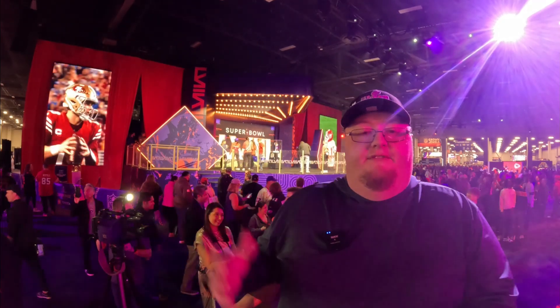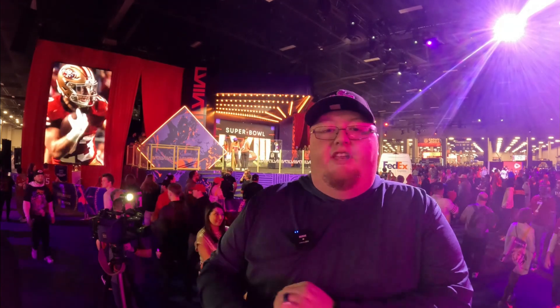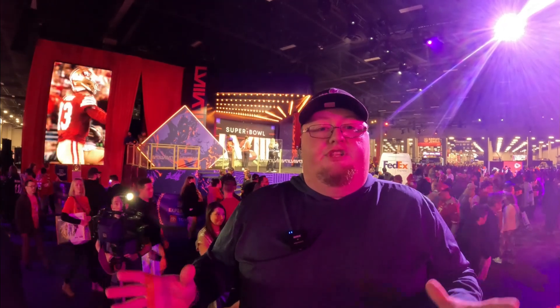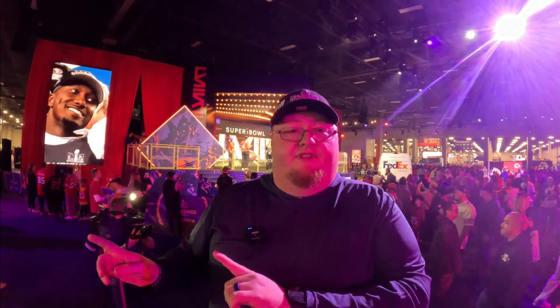Behind me is actually the Vince Lombardi Trophy. It just got delivered by Jerry Rice, and there's another video where it shows the whole delivery — we'll give you a sneak peek here. We're going to go around, look at all the different stations and stuff you get to do here, and experience it as a fan. So stick with us.